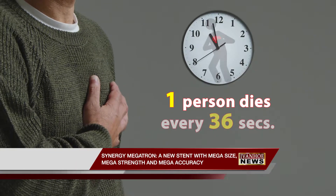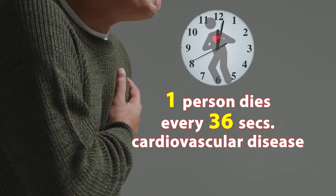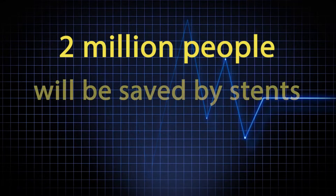One person dies every 36 seconds in the United States from cardiovascular disease. But this year, more than 2 million people will be saved by stents.